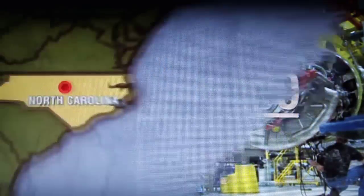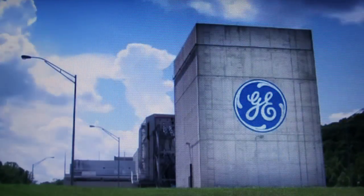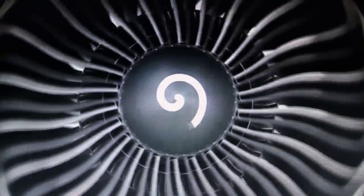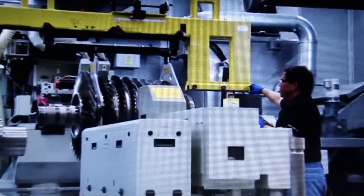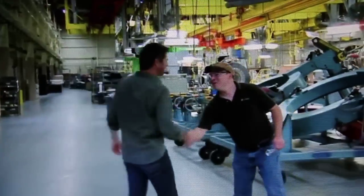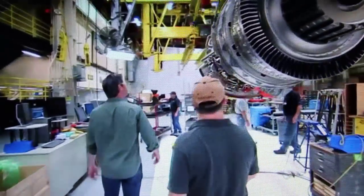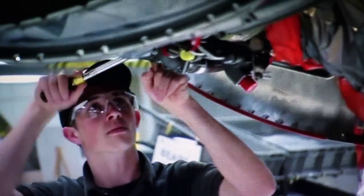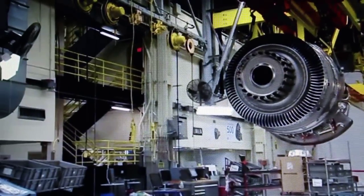Every year, GE Aviation, located in Durham, North Carolina, builds over 1,500 of the world's most advanced jet engines, including the world record-setting GE90. In order to churn out those top-of-the-line engines, they need an equally state-of-the-art plant. Today, test technician Patrick Bender is getting me inside access to see the ultimate precision and ingenious engineering it takes to put these amazing machines together.